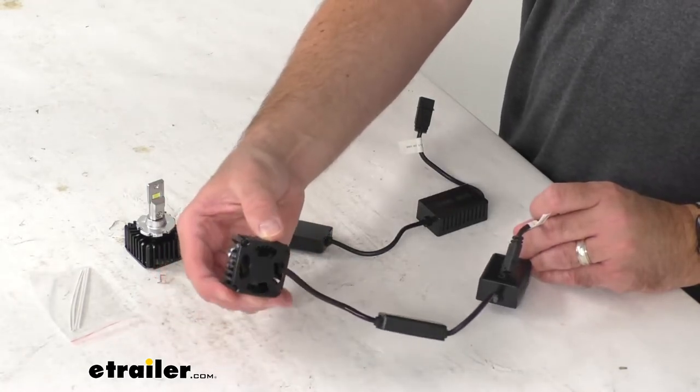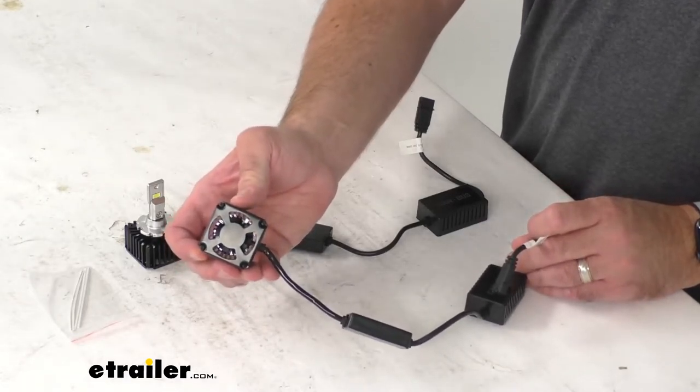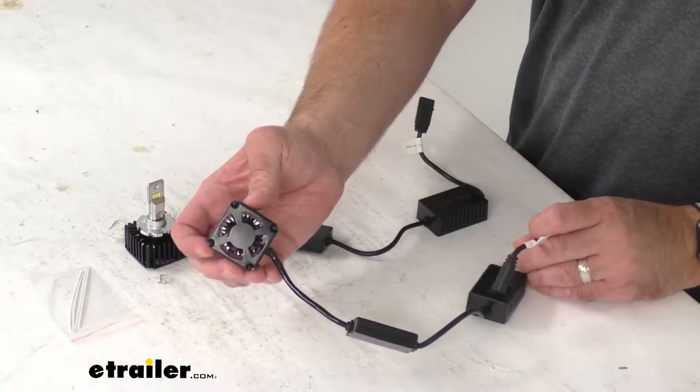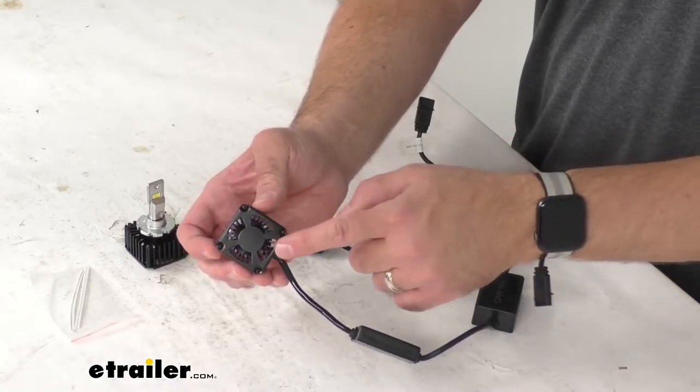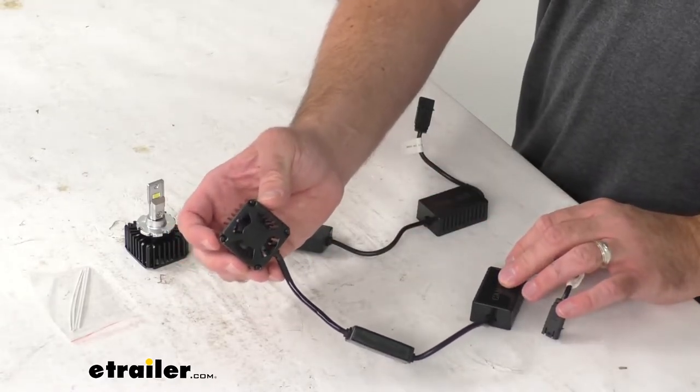These bulbs feature an advanced cooling technology that reduces heat three times more efficiently than conventional heat sinks. With the help of these high speed ball bearing fans, they're going to help regulate the temperature.